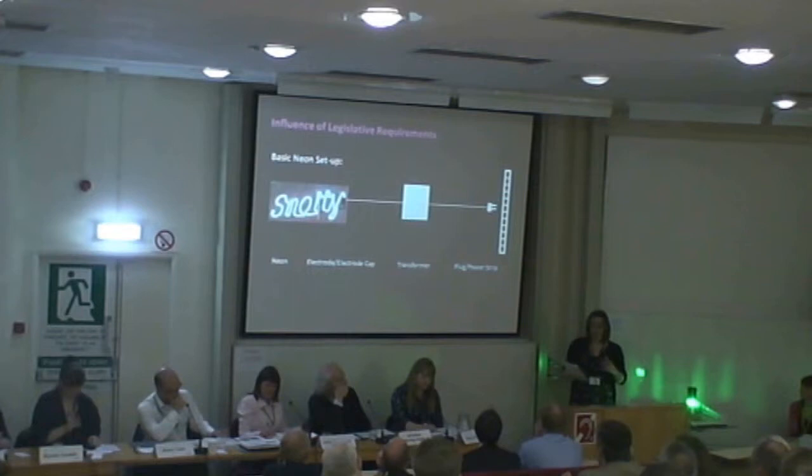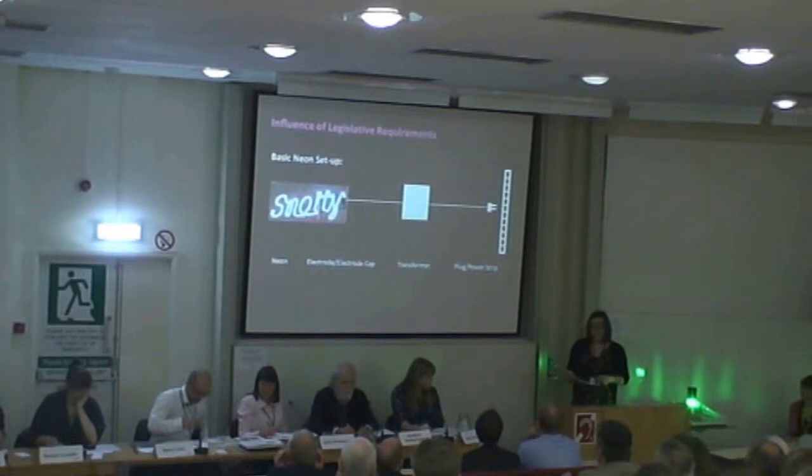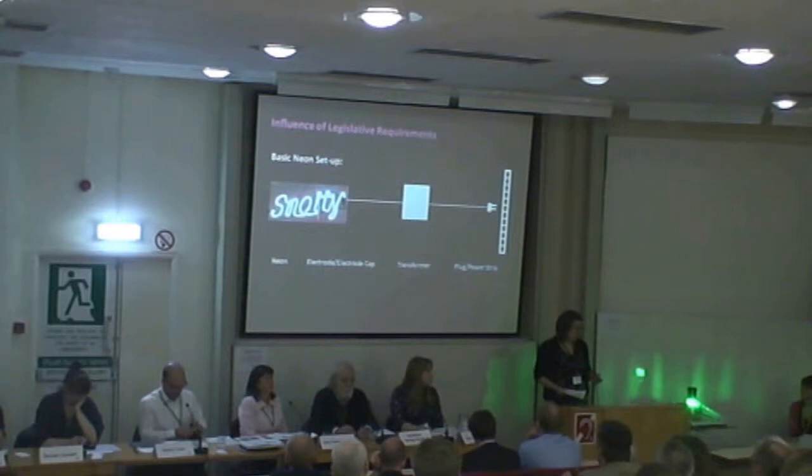It started to become transparent that UK legislation was going to have a direct impact on this artwork if we followed through to make it operational — i.e., plug it in without killing everybody. We knew that it was probably going to require some level of intervention through the introduction of new components or the modification of the existing components.